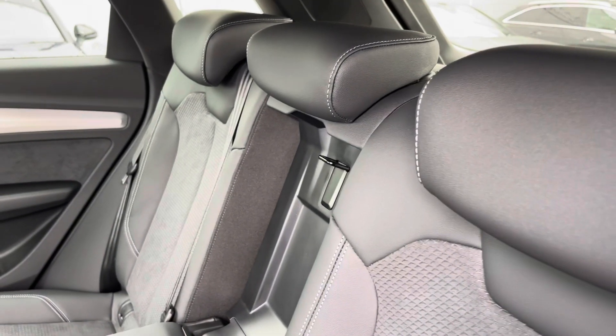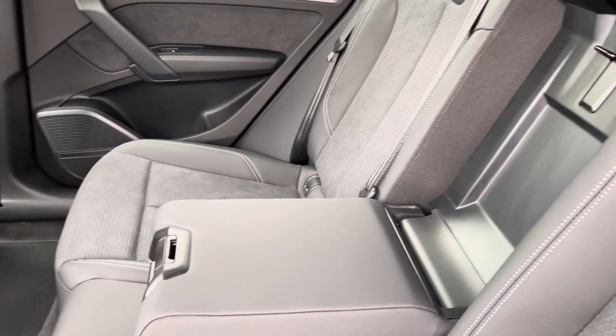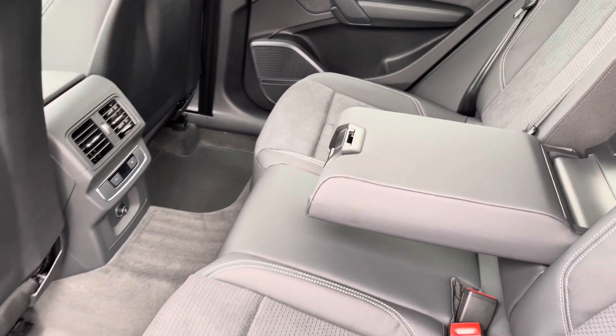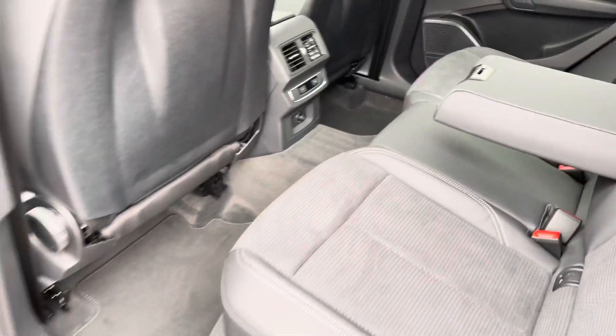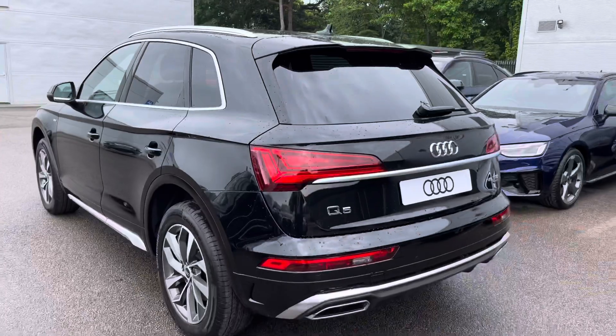Straight away, you can see it's very spacious with the part leather part cloth seating, two ISOFIX points on the outer rear seats, with the drop-down armrest, and climate control which I will discuss further around the tour. I will now give you a moment to appreciate the rear look of your new car.